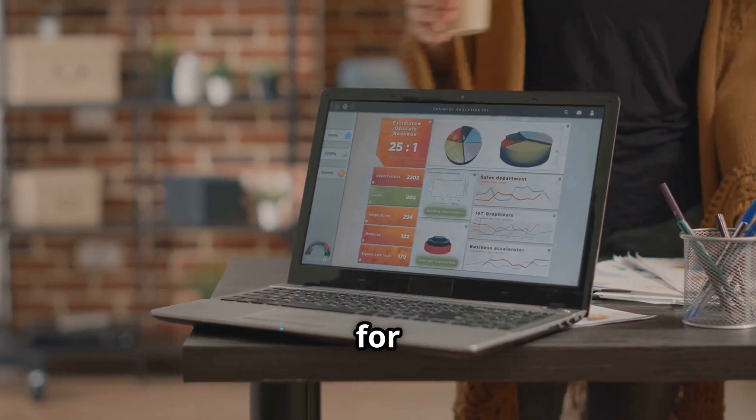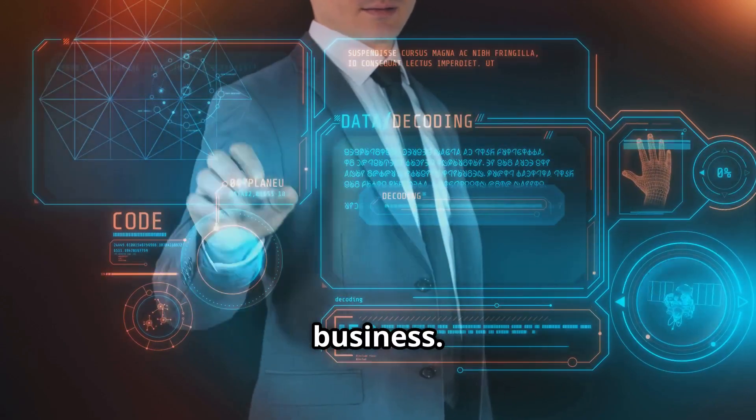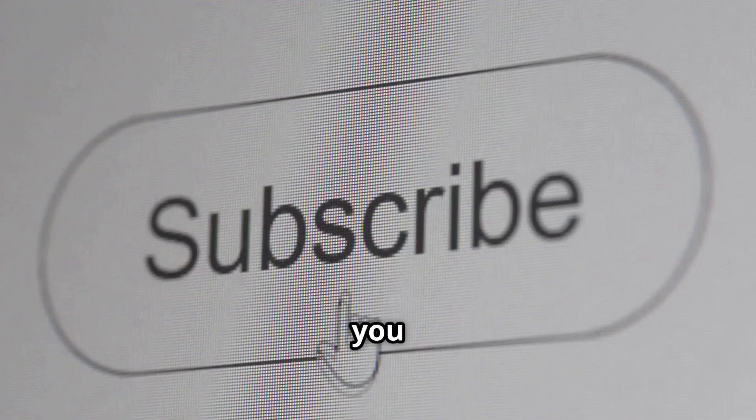But hey, don't just take my word for it. Dive in, test them out, and find the perfect fit for your business. Leave a comment below with your thoughts and experiences. And if you found this video helpful, hit that like button and subscribe for more business tips and tricks. Catch you next time.